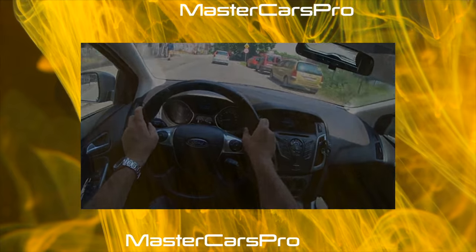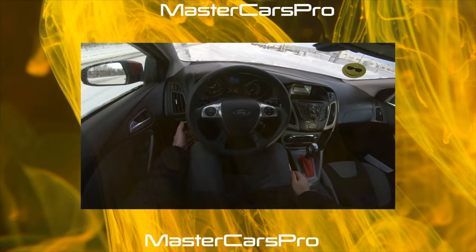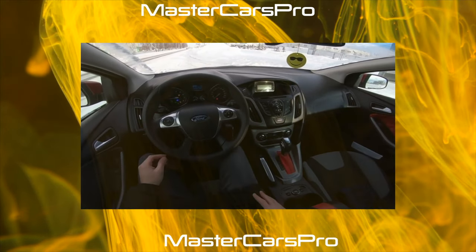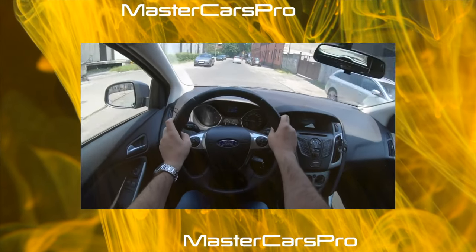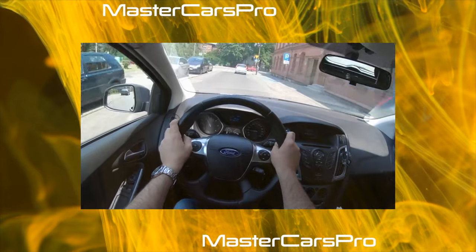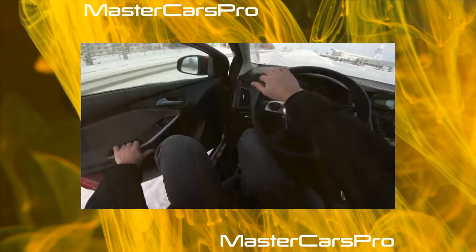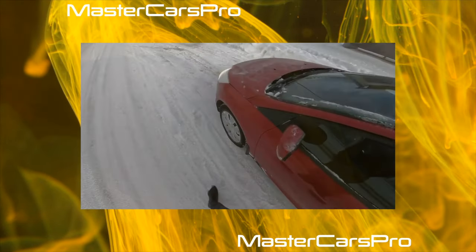At the same time, Focus 3 is still quite liquid in the secondary market. Apparently, the manufacturer has drawn conclusions. The upcoming fourth generation of the model, instead of the capricious dry robot, will once again acquire a hydromechanical automatic. The manufacturer has all the trump cards to return the status of a people's car to the Focus, with an automobile plant in Sevilask and the production of successful Duratec 1.6 engines in Yelabuga.